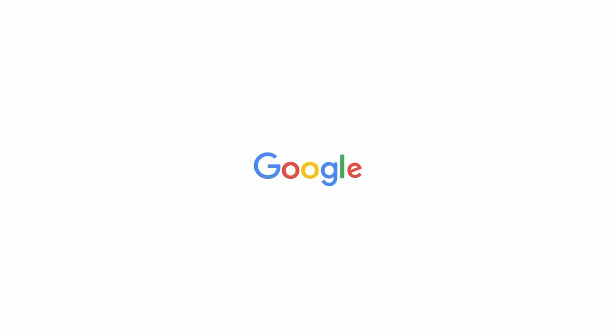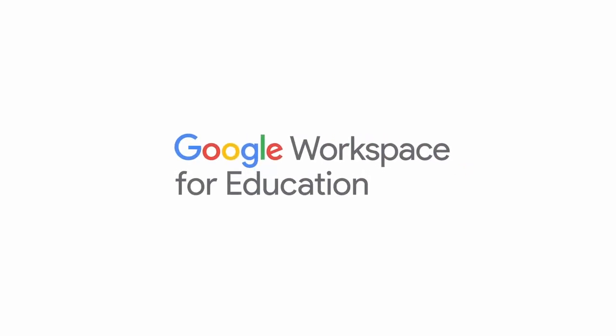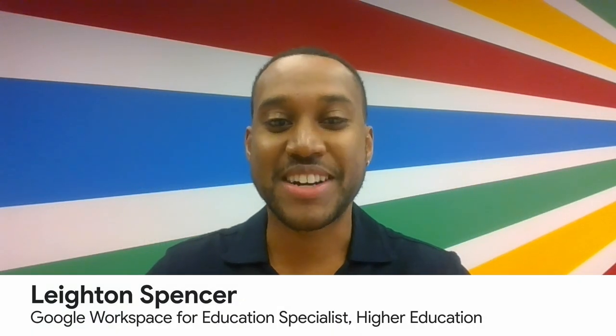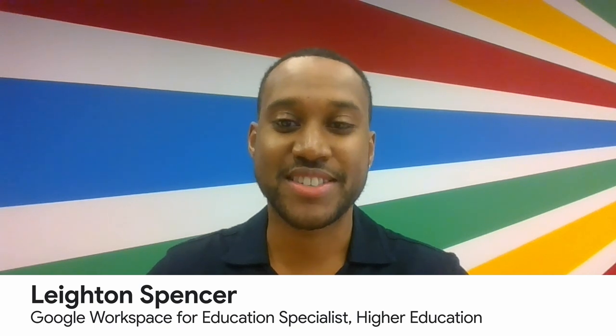Hi there, and welcome. My name is Layton Spencer, and I'm a Google Workspace for Education Specialist focused on higher education. As part of Google Cloud Student Success Week, I wanted to share how students are using our tools inside and outside the classroom in today's presentation: Creating New Possibilities in Higher Ed with Google Workspace for Education. Thank you for joining.